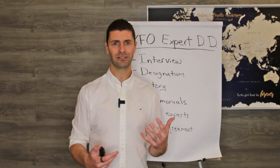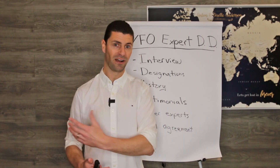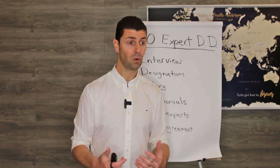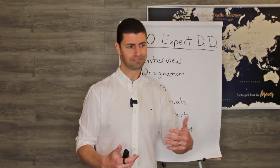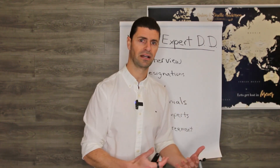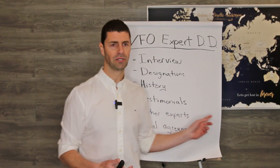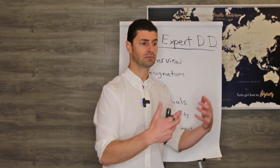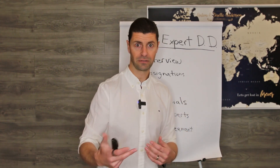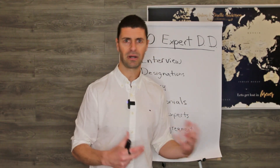Third is history. We do a little bit of Google research — the good, the bad, the ugly on their track record. Did they just jump into this space because it's a fresh opportunity, or have they literally been in this space for 10 plus years and clearly established themselves as an A player? Next is testimonials. We're either going to read client testimonials with the full client name so we know they're valid, or we're actually going to ask for introductions to clients so we can interview them to hear about that process.